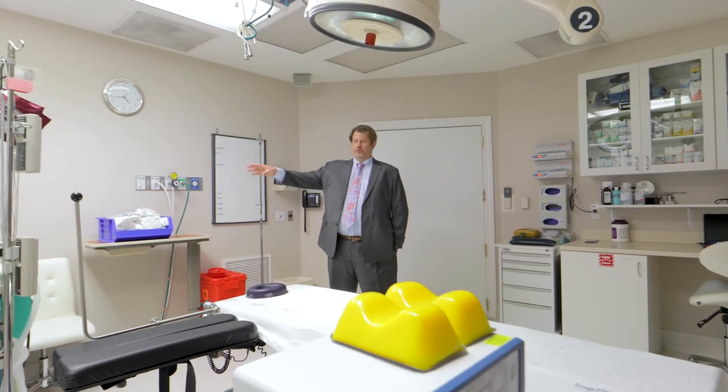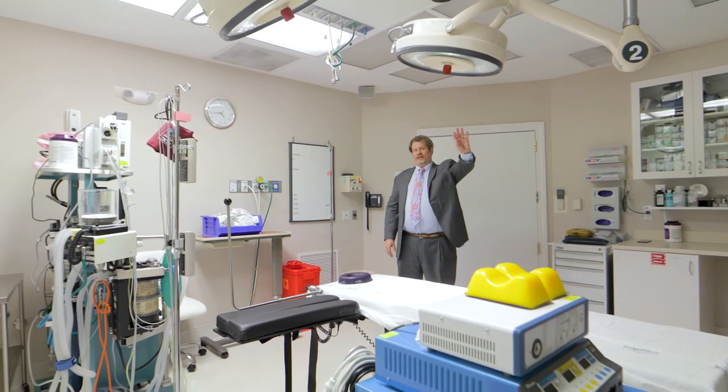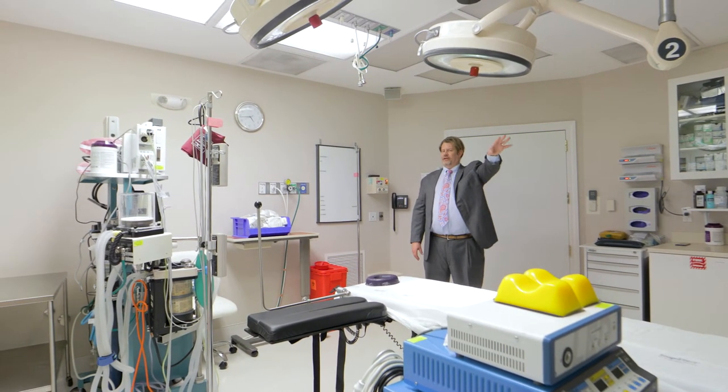There is state-of-the-art equipment including physician-led anesthesia as well as endoscopy services and the opportunity, if you so desire, to videotape your surgery.